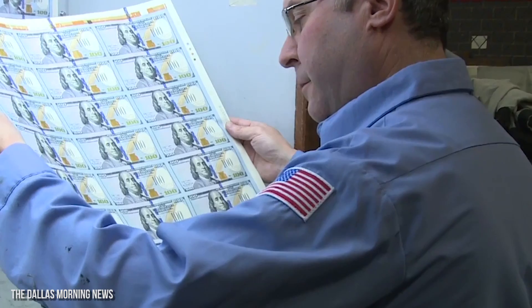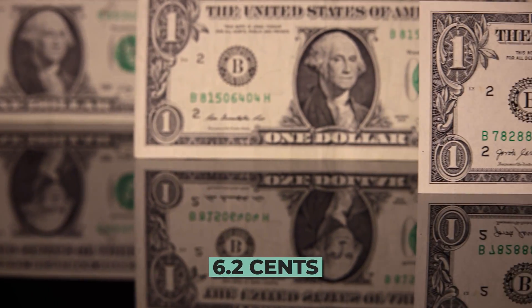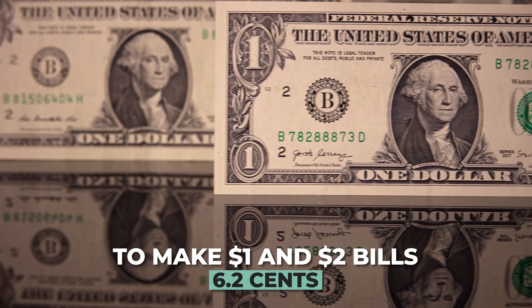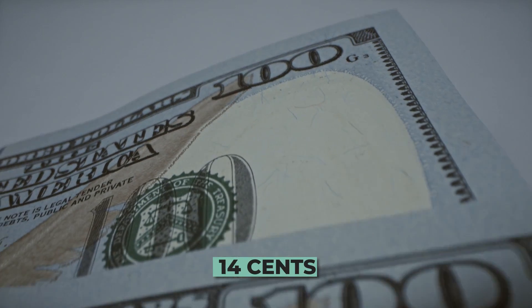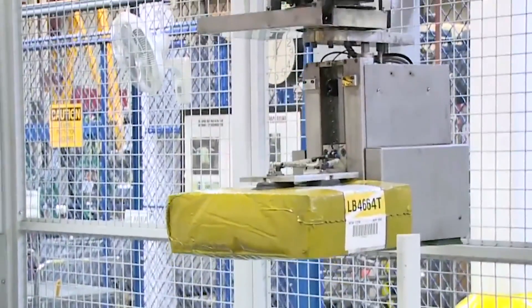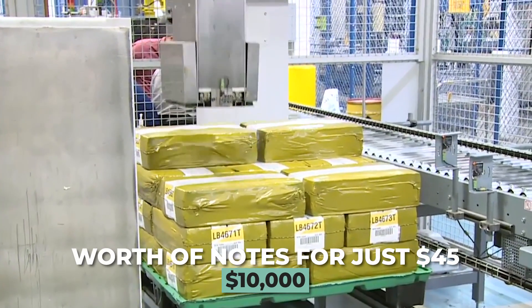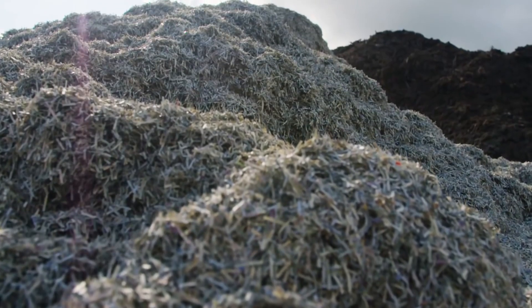Other features such as watermarking and security thread are added. It currently costs around 6.2 cents to make $1 and $2 bills, while $100 bills cost 14 cents to make. If you fancy it, the BEP can sell you a bag of $10,000 worth of notes for just $45. However, it comes shredded and has no monetary value.